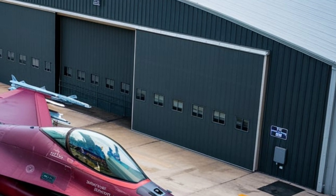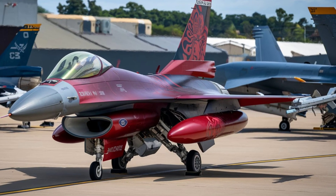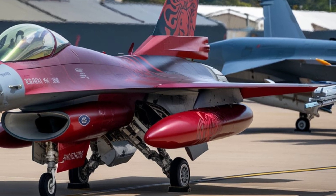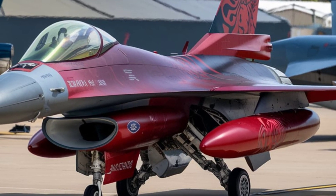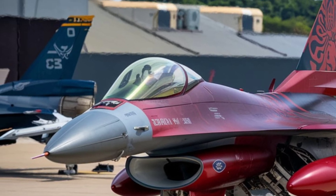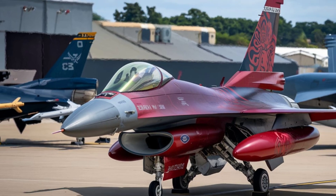Fuel efficiency: unlike its predecessors, the 2026 F-16 is engineered for maximum fuel efficiency without compromising power. Its adaptive cycle engine dynamically adjusts to different flight conditions, reducing fuel consumption by up to 40%. The integration of hybrid electric propulsion and onboard energy regeneration systems further extends operational range.